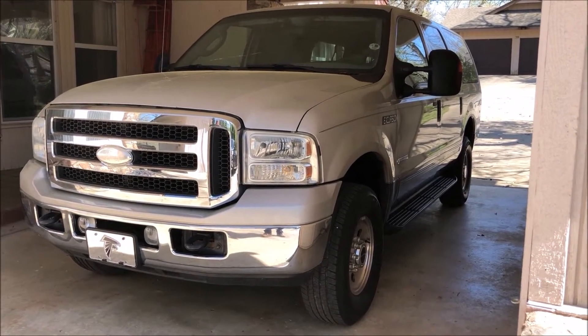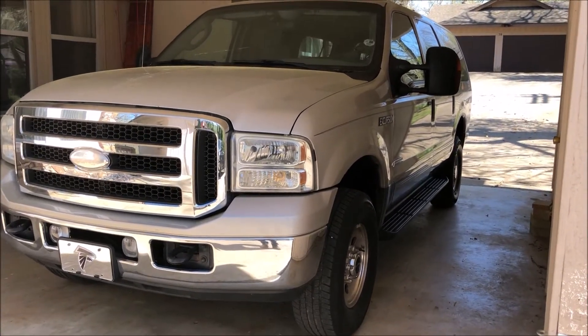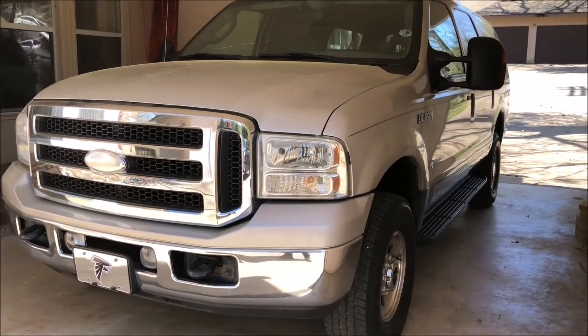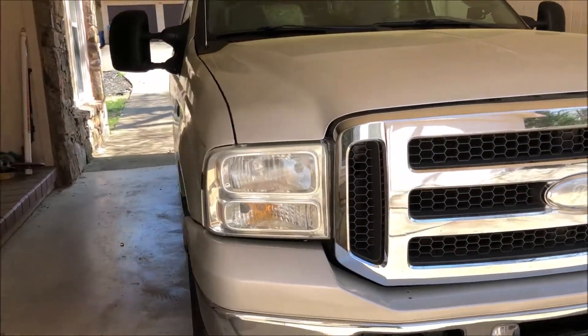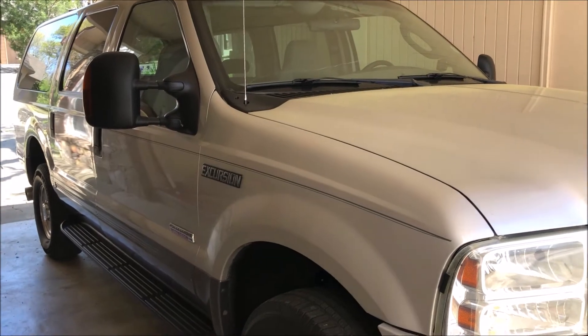This is the 2005 Excursion 4x4 diesel that I have on eBay. I thought I'd do a video just to answer a few questions, then do a walk around, show you a few things, take it for a test drive, and set up a tripod inside to take you along for the test drive.